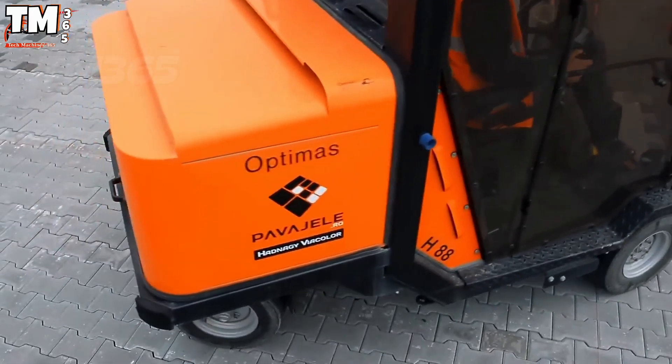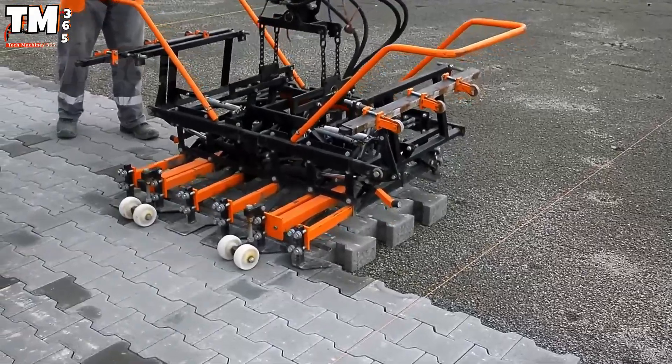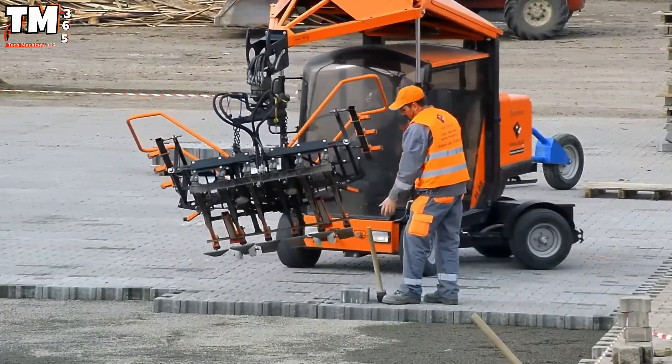The 1.4-meter clamp system holds every attachment steady, preventing vibration and ensuring flawless alignment — a perfect balance between power and finesse.